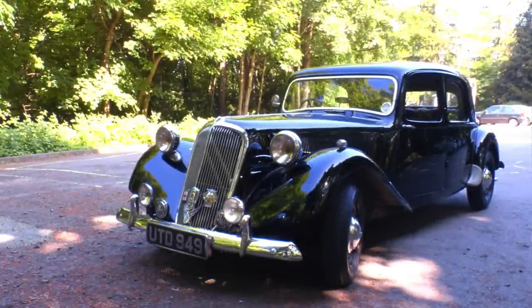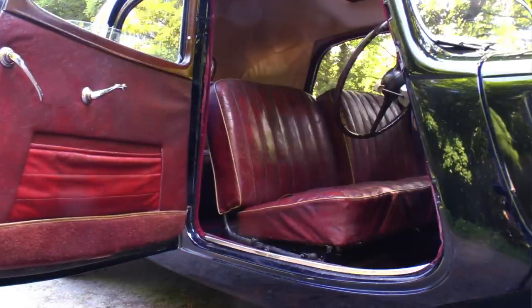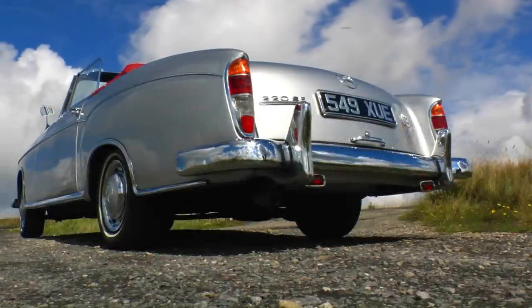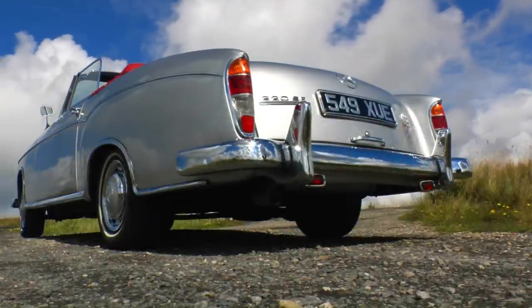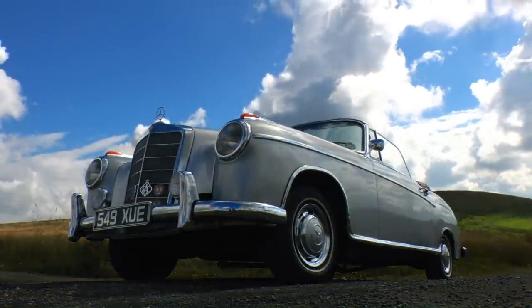In today's show, two great examples of innovative European cars from the 1950s. An era when, in Britain at least, the country was still in the throes of rationing, and most of the cars looked like it and drove like it. Meanwhile, across the channel, the French and Germans weren't suffering as much, and were flexing their engineering muscles to come up with two gems like this.